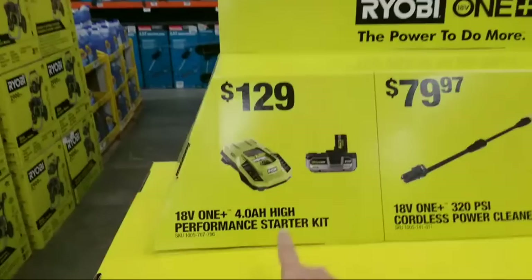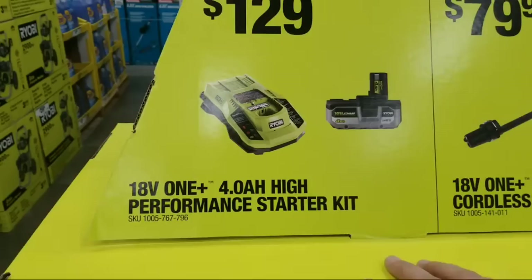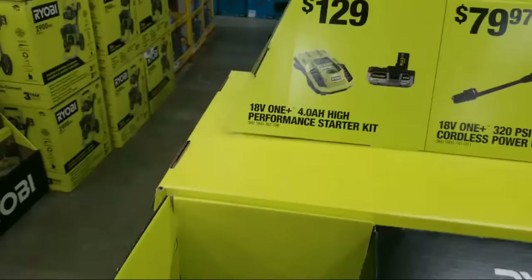This is their new high performance charger kit coming out - that's the four amp hour high performance starter kit, and it's going to be $129. The rep doesn't have it set up here yet.